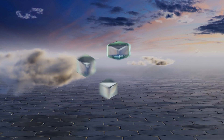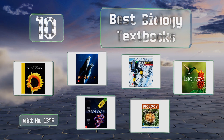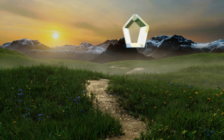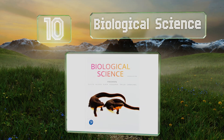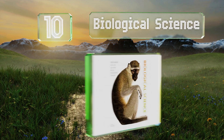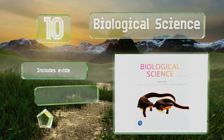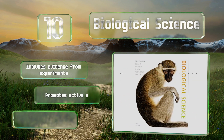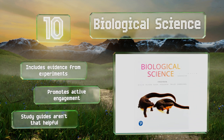EasyVid presents the 10 best biology textbooks. Starting off our list at number 10, Biological Science is an introductory text that aims to equip readers with a strategy to assess their own level of understanding and then learn how to improve. This new edition has streamlined the content with an emphasis on core concepts. It includes evidence from experiments and promotes active engagement; however, the study guides aren't that helpful.